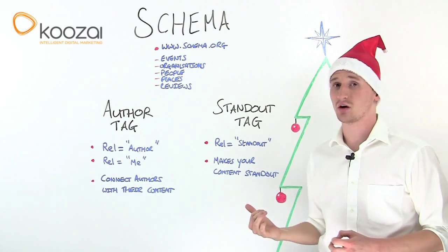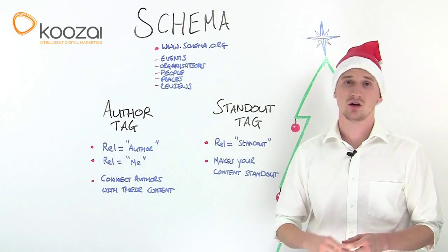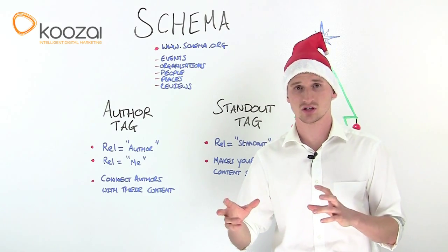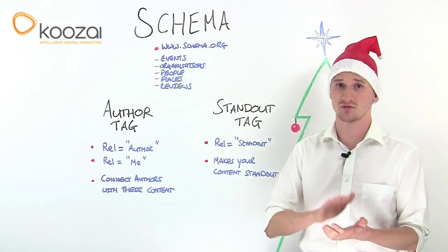The beauty of Schema is that it's a universal language, so it's applicable across the three major search engines. You no longer need to worry about variations of codes and how they work on different search engines.